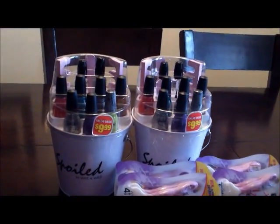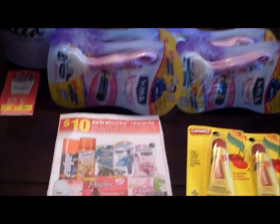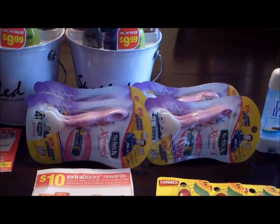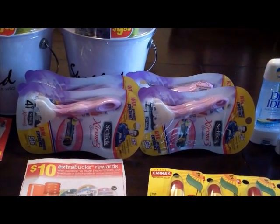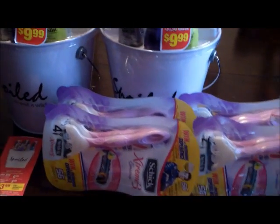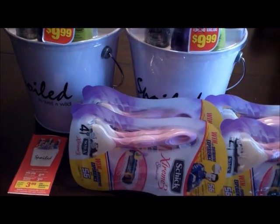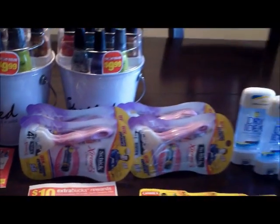The Schick Razor is on promotion — when you buy $25 worth, you get a $10 ECB back. I decided to go with the disposable razors. There's a buy one, get one free coupon in the 10-7 Smart Source. So I used those two coupons and these two razors were free. These two razors were $9.49 each and I used a $6 printable, $6 off two for that.